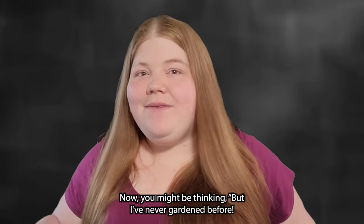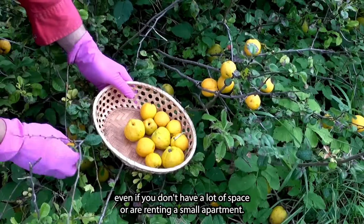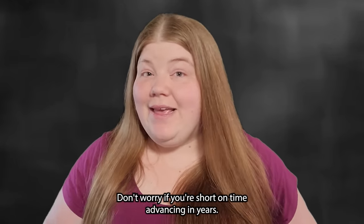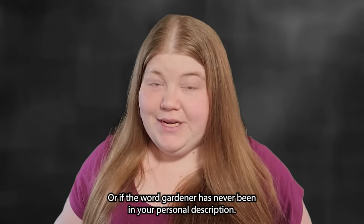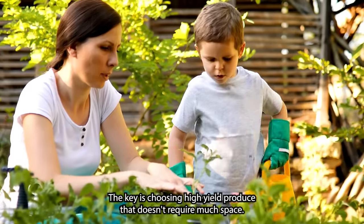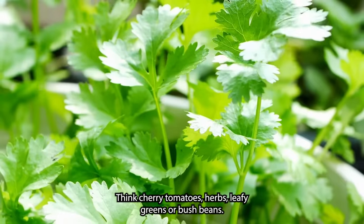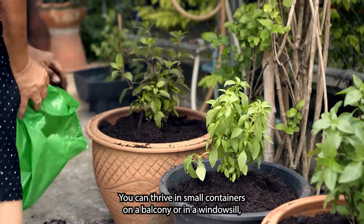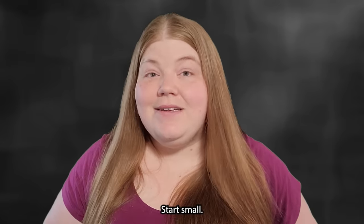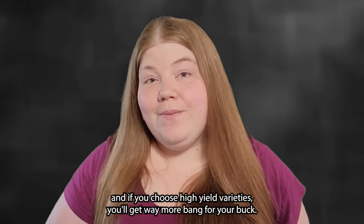You might be thinking you've never gardened before — can you really do this? Absolutely. Gardening can be a lot simpler than it seems, even if you don't have a lot of space or are renting a small apartment. Every one starts somewhere, and small, manageable pots can yield plenty of produce. The key is choosing high-yield produce that doesn't require much space — think cherry tomatoes, herbs, leafy greens, or bush beans. These can thrive in small containers on a balcony or windowsill, making them perfect for apartment dwellers. Start small; a single pot or a couple of containers is a great beginning.